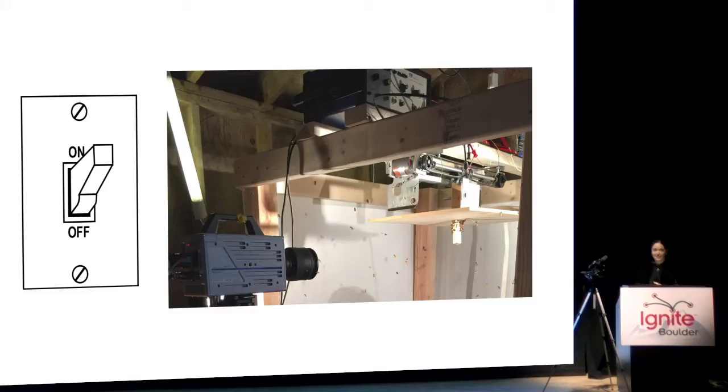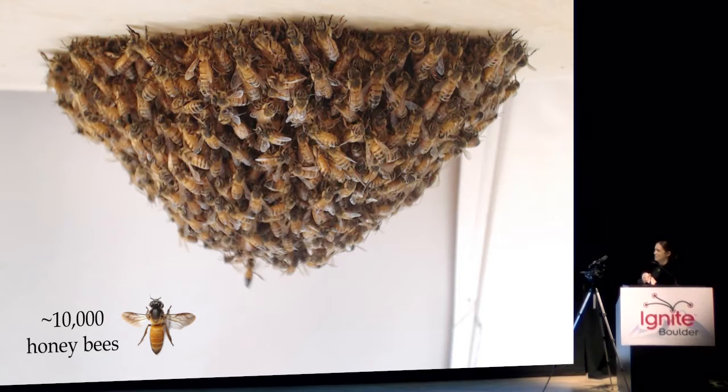We're about to turn the switch on to start a seemingly wild experiment where we have a motor that is designed to shake a pretty simple wooden board. But we actually give each other one last look of concern, because right underneath this board there is a swarm of 10,000 stinging honeybees that cling to each other in this really beautiful, magnificent pulsing cone.